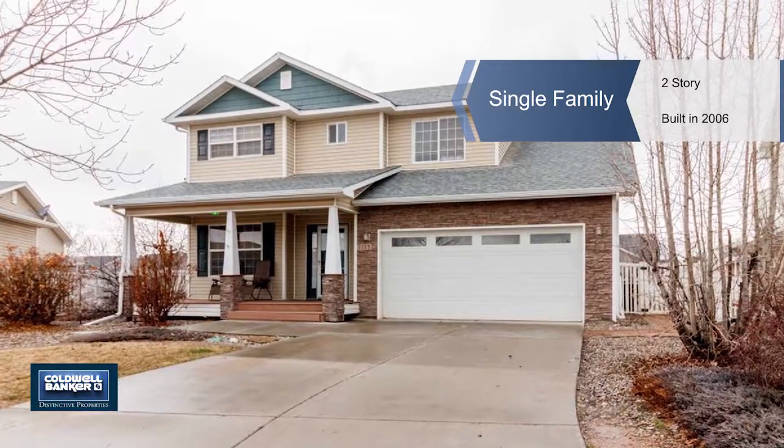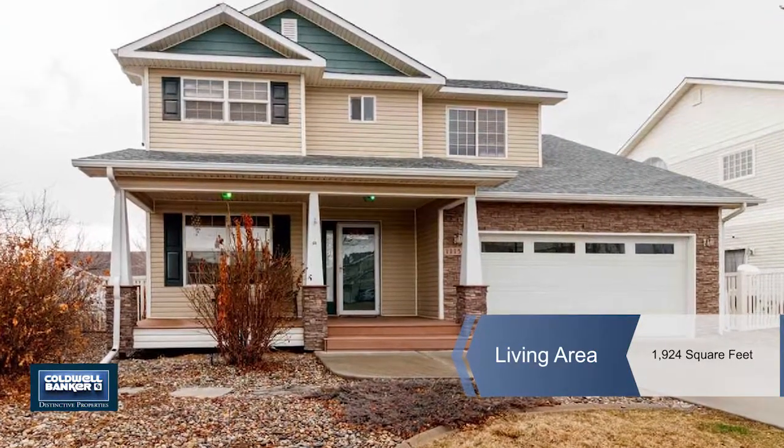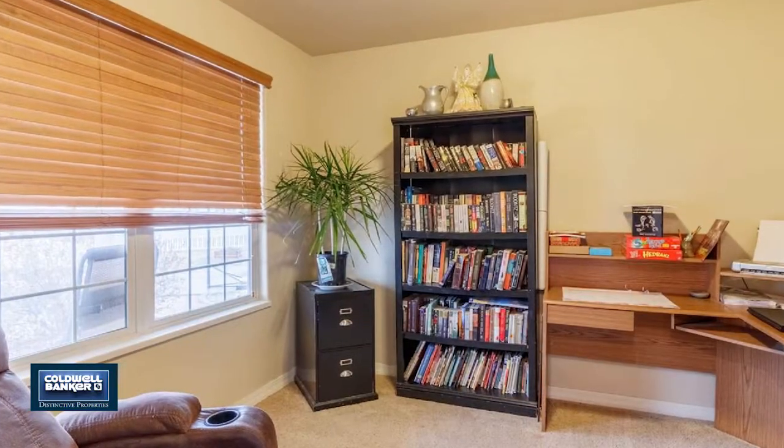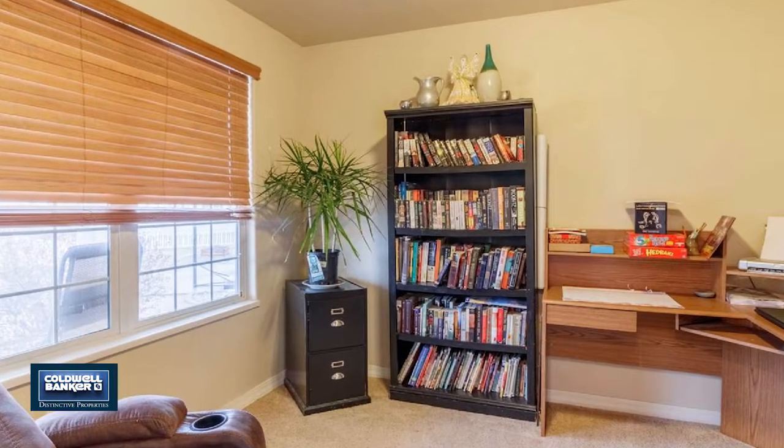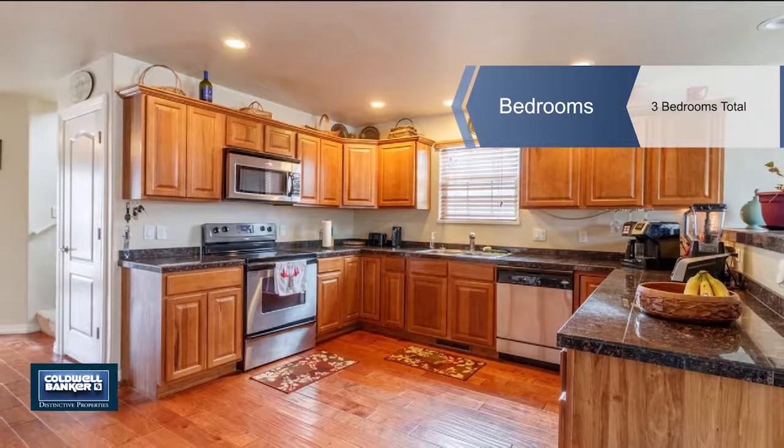Located in a desirable neighborhood in Fruta, this home is perfect for entertaining. The functional floor plan offers a beautiful kitchen that opens to the family room and eating area. The master is on the main level and is complete with a jetted tub and walk-in closet.